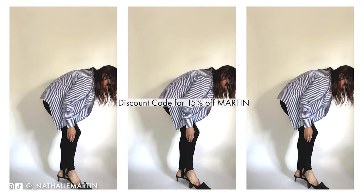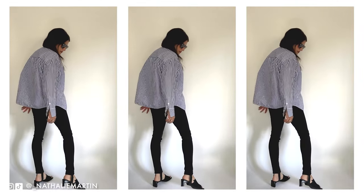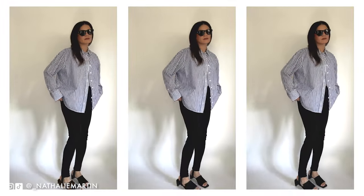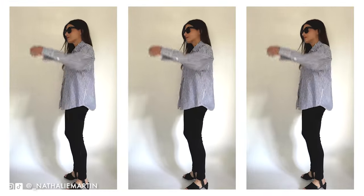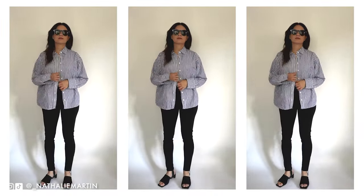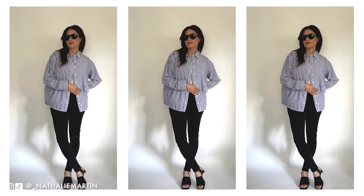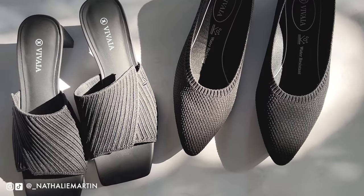I'm going to leave my discount code down in the description below if you're interested in picking up a pair of Vivaya shoes for yourself. Thank you Vivaya for sponsoring this video — and let's get back to the Louis Vuitton review.